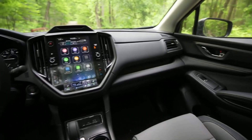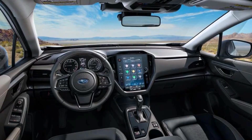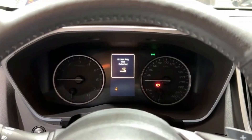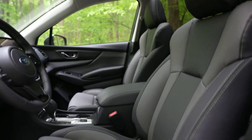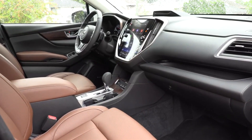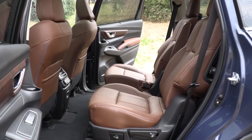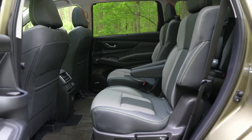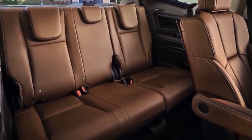The 2024 Subaru Ascent offers a comfortable and well-equipped interior with plenty of space for passengers and their belongings, featuring high-quality materials. The front seats provide ample support and comfort, even during long drives. The driver's seat is typically power-adjustable and may offer additional features like heating and ventilation. The second-row seats are also comfortable and offer generous legroom, while the third-row seats are suitable for children or shorter adults.